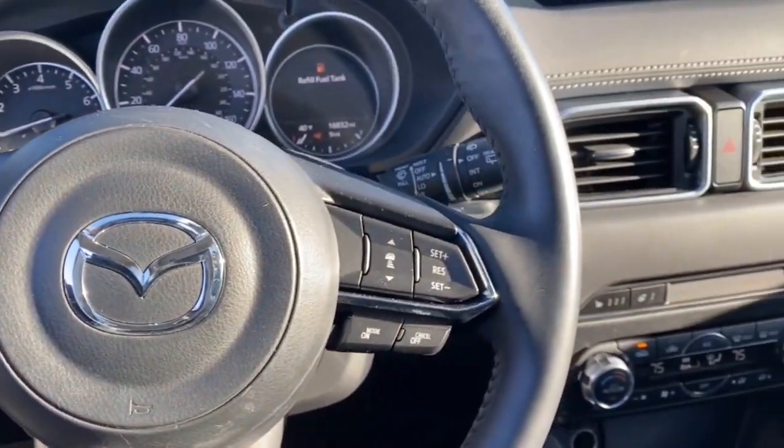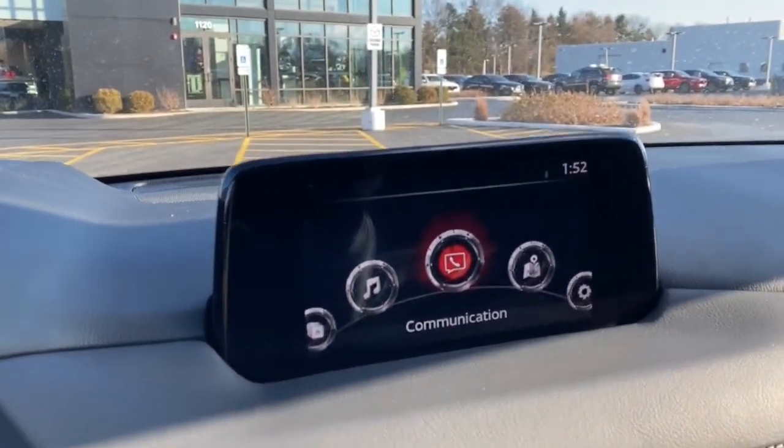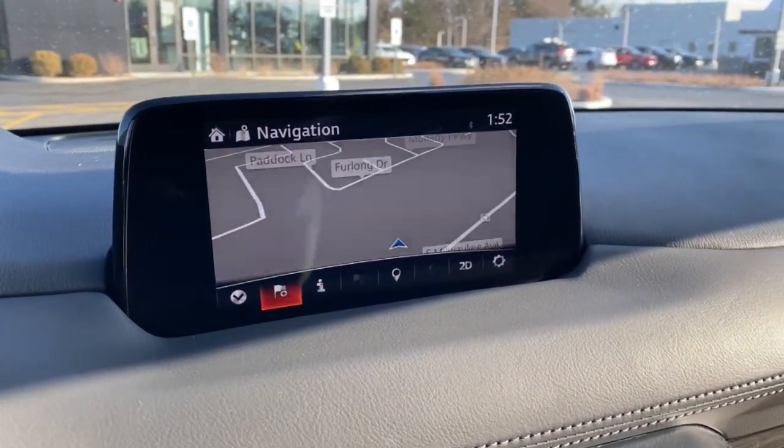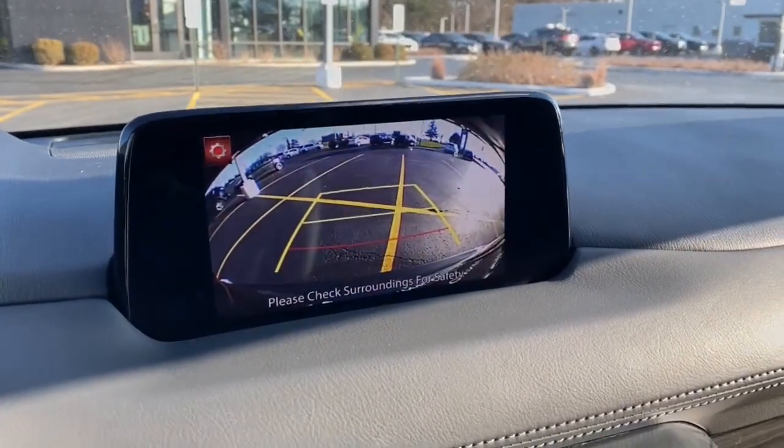The following are some of this vehicle's highlighted options: navigation system, power liftgate, back-up camera, electronic stability control, seat memory.